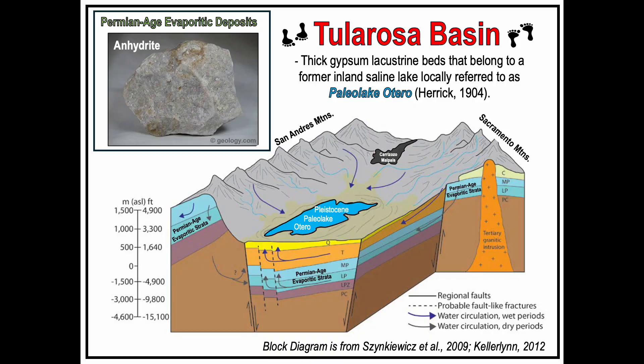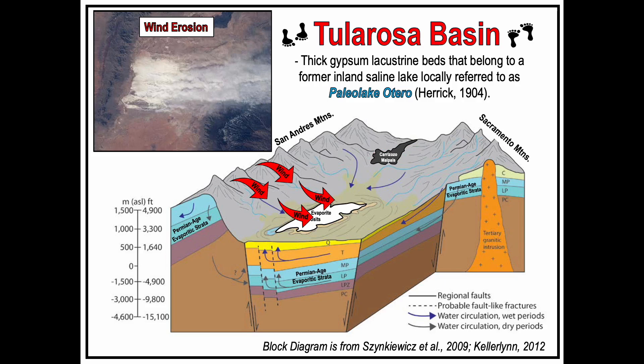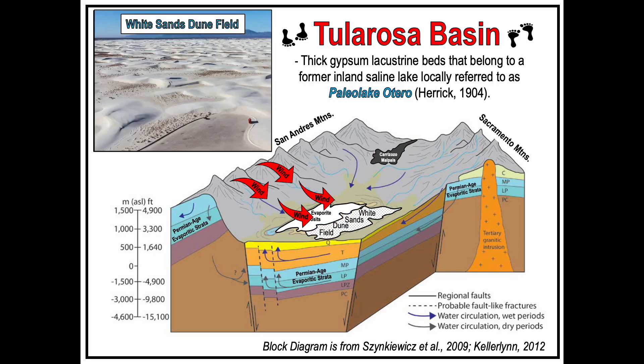The Tularosa Basin is bounded by two dominant mountain ranges — the San Andreas Mountains to the west and the Sacramento Mountains to the east. In those tilted fault block mountains, you have Permian-age calcium sulfate deposits. During wet pluvial periods, rainfall dissolves that exposed gypsum, and all of those sulfate solutes get washed down to the basin floor where they load up in a Pleistocene Paleo Lake locally referred to as Paleo Lake Otero. During arid dry periods, the lake will dry out and you'll have the precipitation of thick evaporite beds. During these arid periods, the dominant southwest-northeast wind will scour out the dry lake bed and deposit that sediment on the leeward side of the basin, creating the White Sands dune shield.